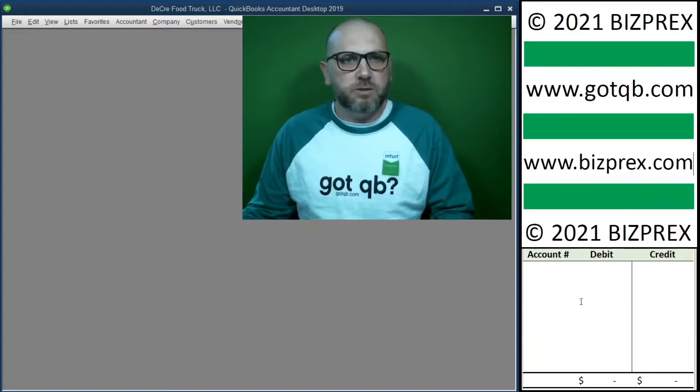We have prepared several video series that show you the process of bookkeeping accounting records for various types of small businesses and the accounting debits and credits behind QuickBooks desktop and QuickBooks online interfaces.